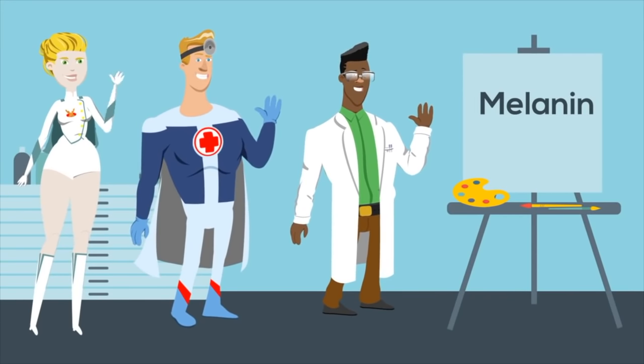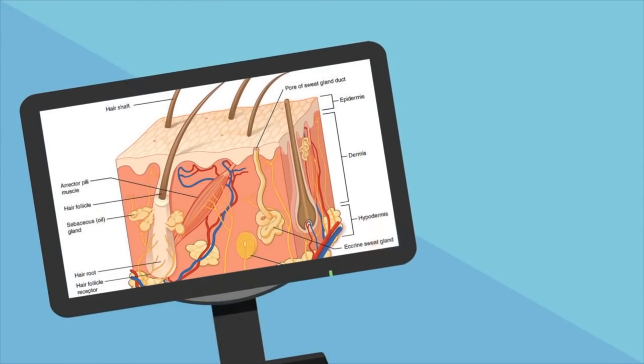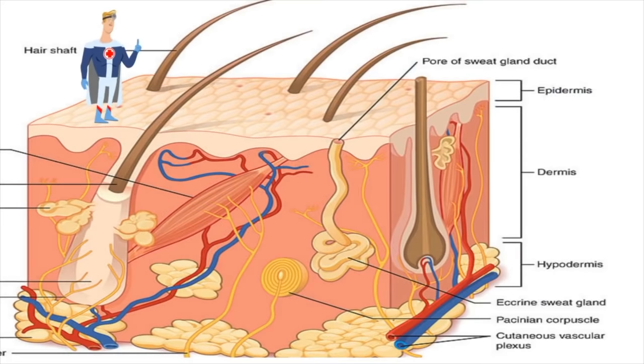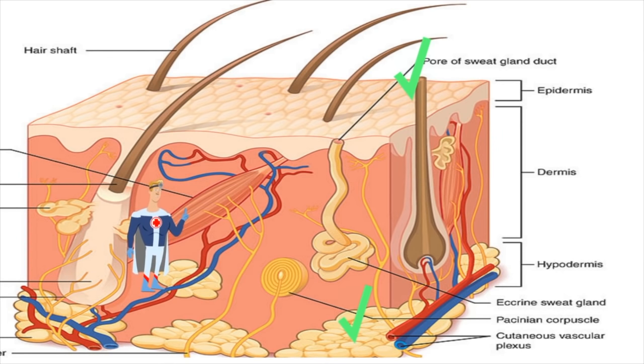Skin comes in several colors because of a chemical called melanin. Melanin is important because it absorbs ultraviolet light from the sun. There are two main layers of your skin: the epidermis, which is the outermost layer, and the dermis, which lies beneath the epidermis. There is also a fatty layer called the hypodermis, which helps store energy because it is made up of fat. The epidermis is made of epithelial cells and is only as thick as two sheets of paper.